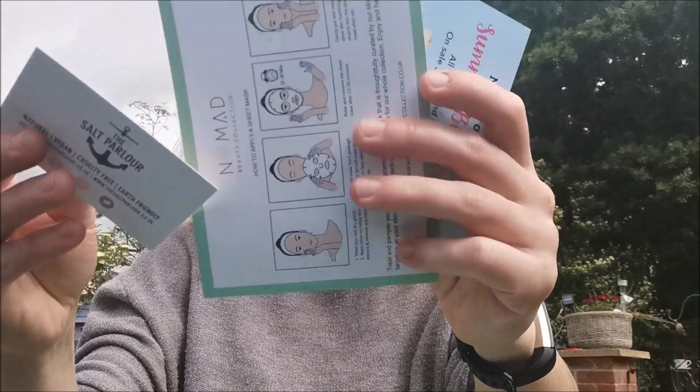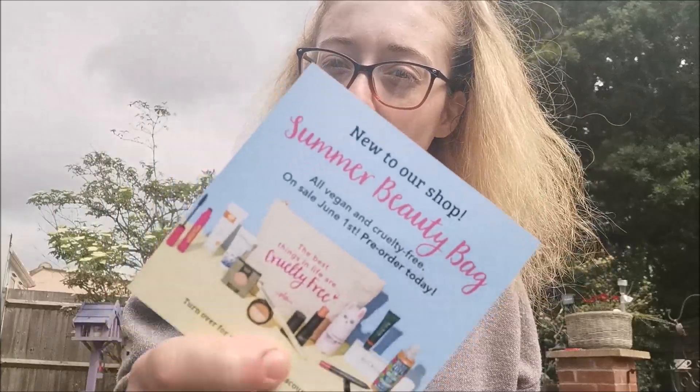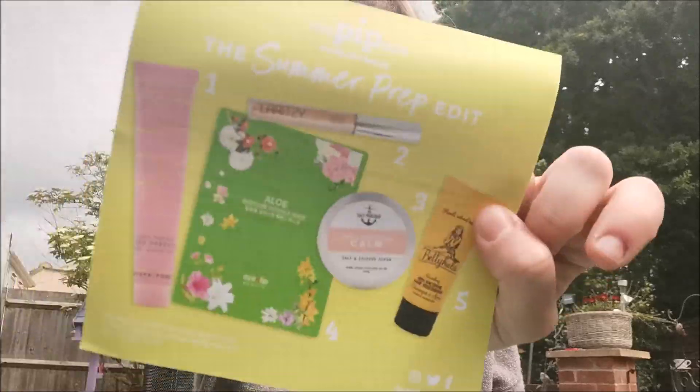We also have our little leaflets. I spotted the Salt Parlor on the sneak peeks so I knew that would be in the box. There's also some information about other subscription boxes they have. This month is the Summer Prep Edit, which sounds amazing because summer is coming. I'm outside - it's quite warm, a little bit cloudy but not too bad.